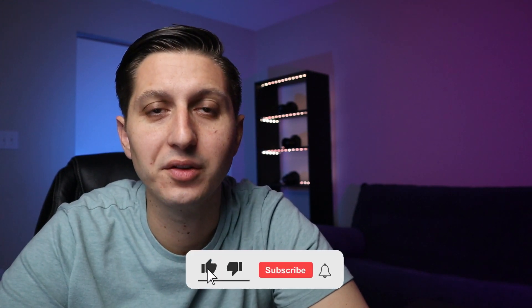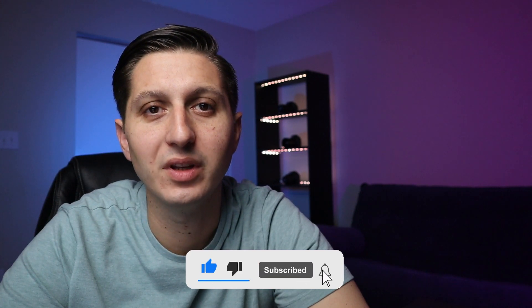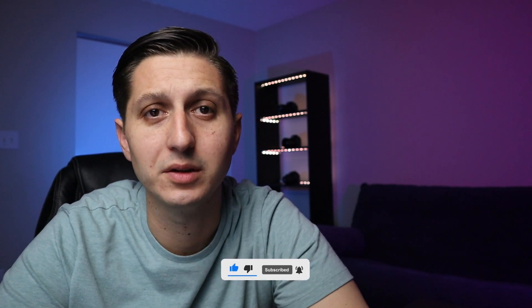Hey, what's up everybody? This is Nick and you're watching Travel Hackers, where we talk about how to get the most out of all your vacations. In this video, we're going to talk about Capital One's new Venture X card. Before we do, please hit the like button and subscribe if you're new to the channel.